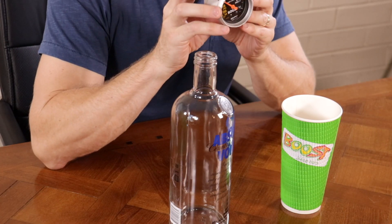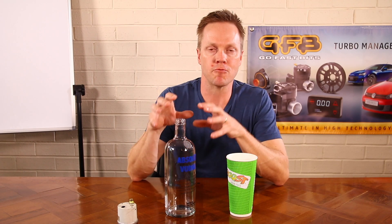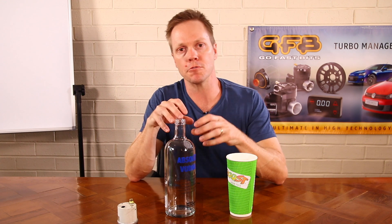Your average boost gauge tells you the amount of pressure that you have greater or less than the surrounding atmosphere — this is gauge pressure. Absolute pressure is different; it is measured relative to absolute zero, or a total vacuum.